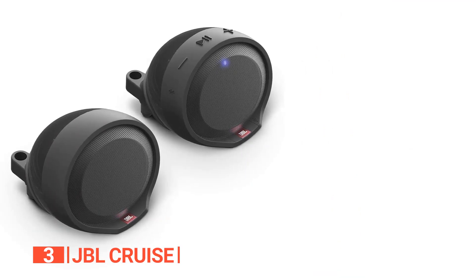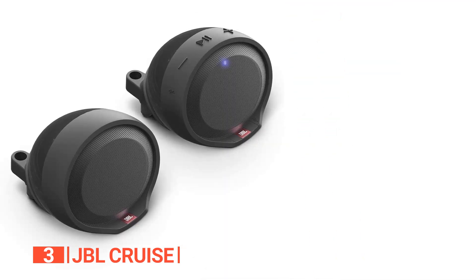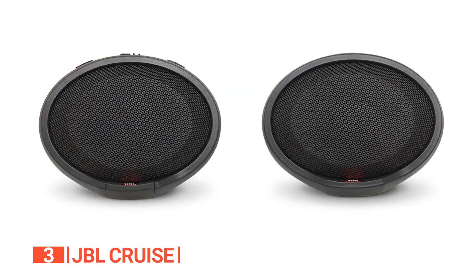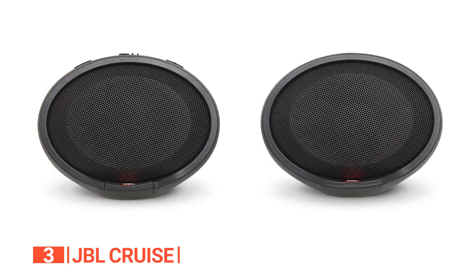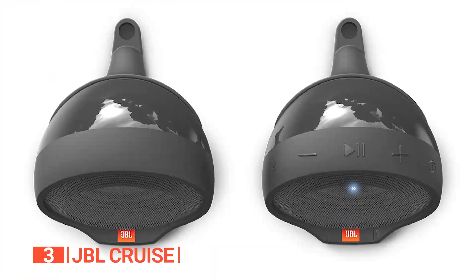However, its cons are: the mounting threads are not universal, and the speakers do not produce much bass. If you're on the lookout for a wireless Bluetooth streaming solution, a handy USB charger, and a weatherproof audio system for your ride, the JBL Cruise is worth considering.